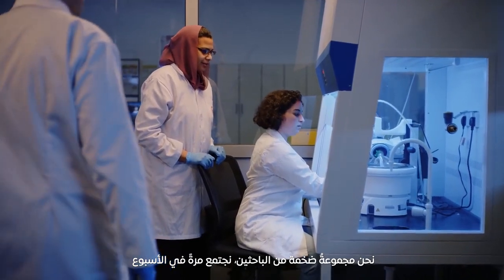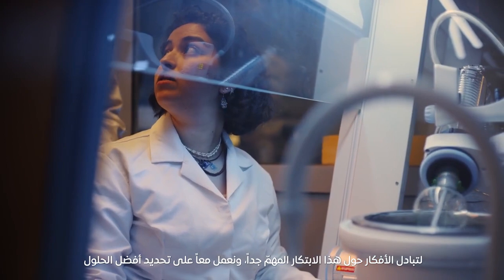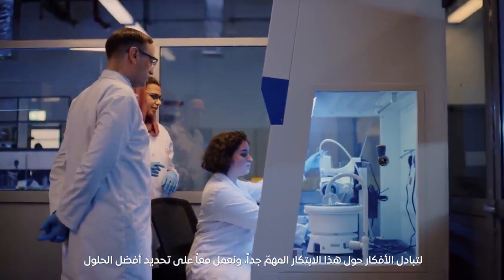We have a huge research group. We get together once a week and bounce ideas off each other, because it's a very worthy problem and we have to put too many brains into it to be able to come up with the solution.